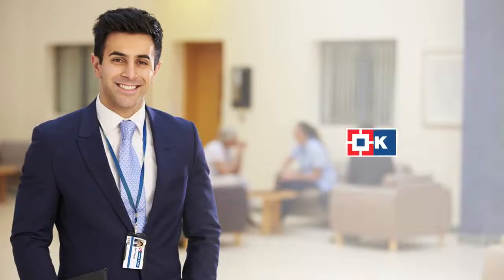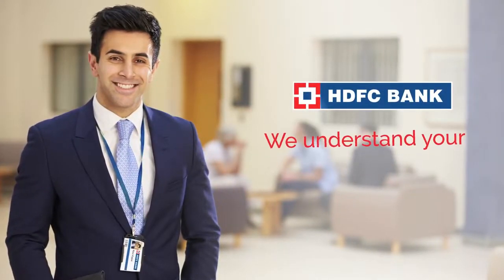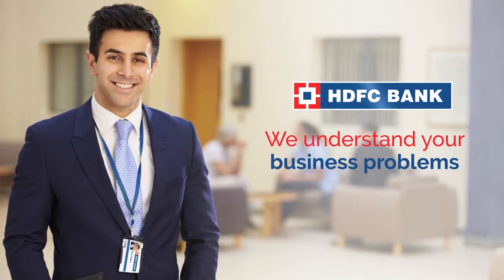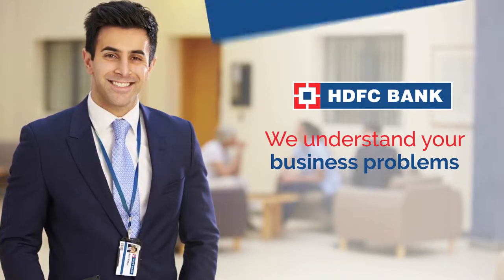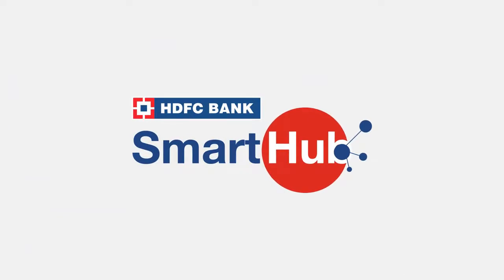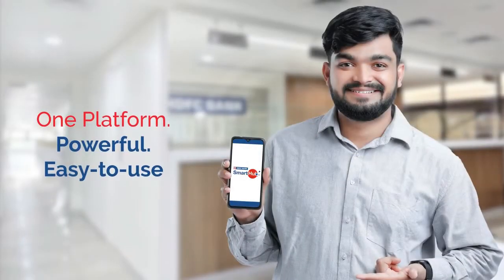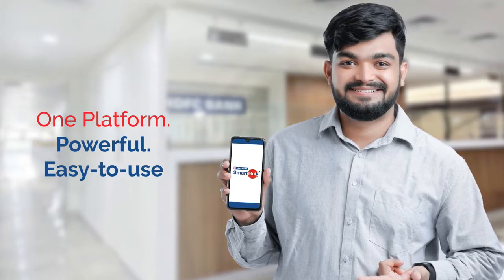We at HDFC Bank understand that every business faces challenges. We make sure that you never have to step back from your plans by providing you with solutions at every step in your business. Presenting the all-powerful HDFC Bank Smart Hub, a one-stop platform with new features and banking solutions to solve all your business problems.